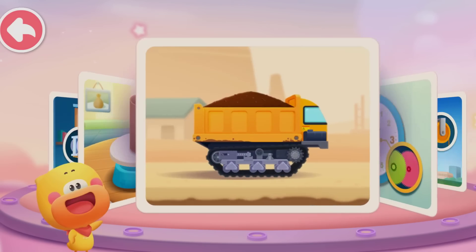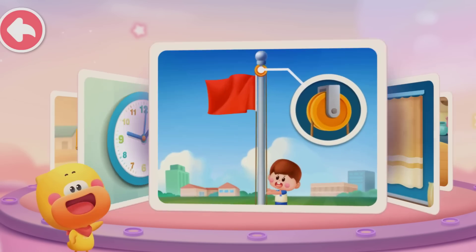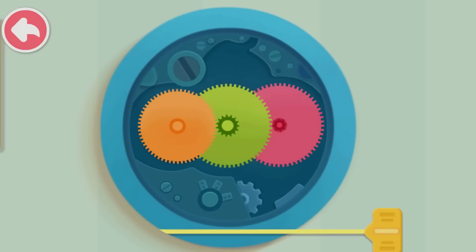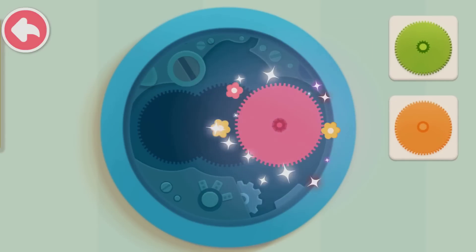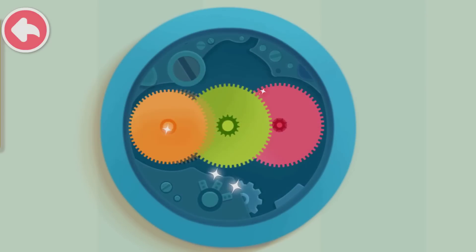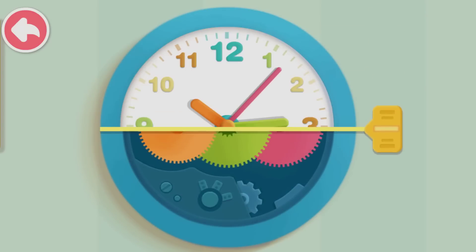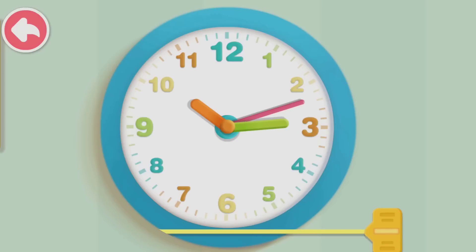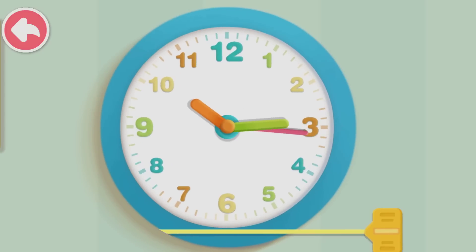Besides vehicle wheels, there are many types of wheels in life. The hands of the clock are not moving — what kind of wheels are in the clock? Gears! There are many gears. The powered gear turns the other gears by touching the teeth together, and then the hands start moving.